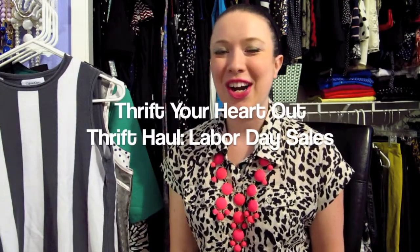Hey everyone, Katie here from Thrift Haul, and today I've got another thrift haul for you. These are all the items that I found during the Labor Day sales that were going on at the thrift stores around me.